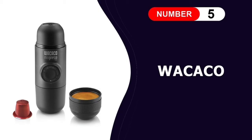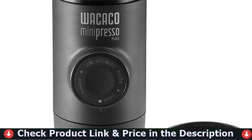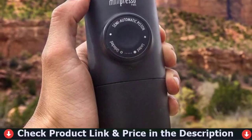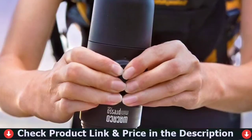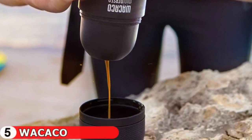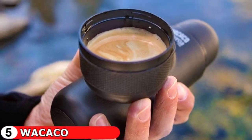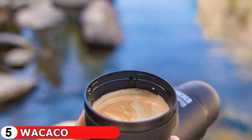Last in this list is the Wacaco Minipresso NS. For espresso lovers on the go, having a manual espresso maker is a must. The Wacaco Minipresso Portable Espresso Maker is also an excellent choice. This small machine works with either Nespresso original capsules or fresh coffee grounds. It's also lightweight, easy to use, and simple to clean — it's an excellent travel companion. Simply insert any compatible capsules into the outlet head and fill the water tank with hot water. Unlock the piston and pump several times to pressurize and extract delicious espresso with generous crema.